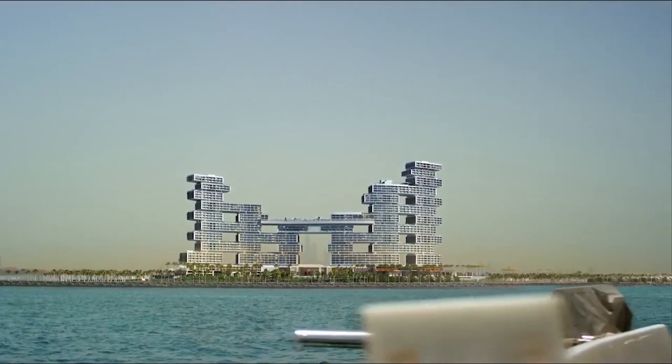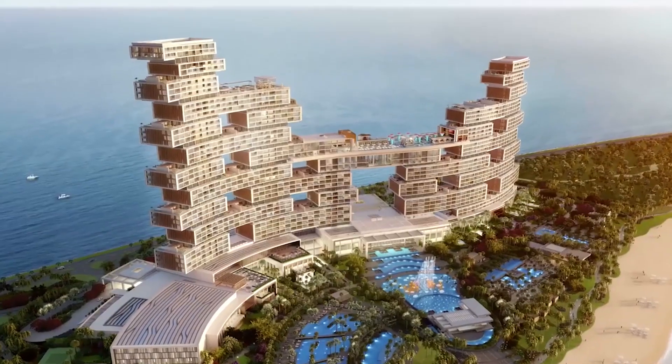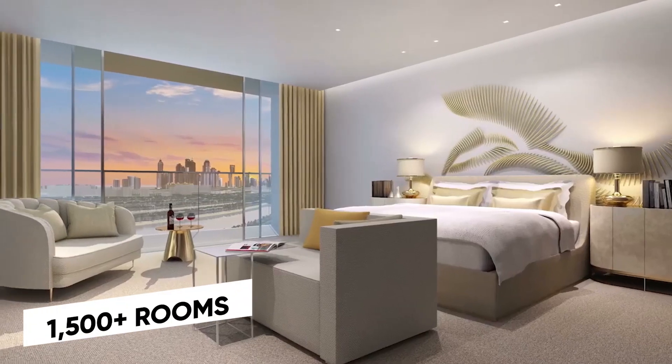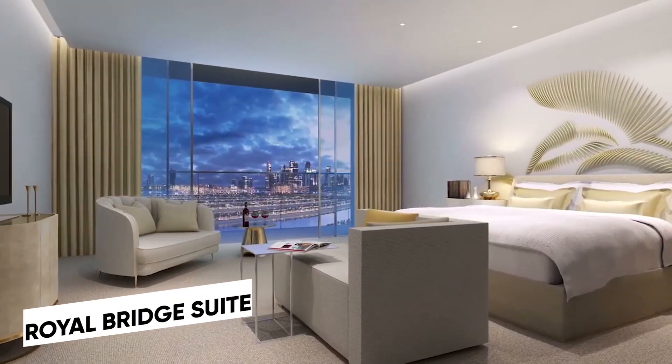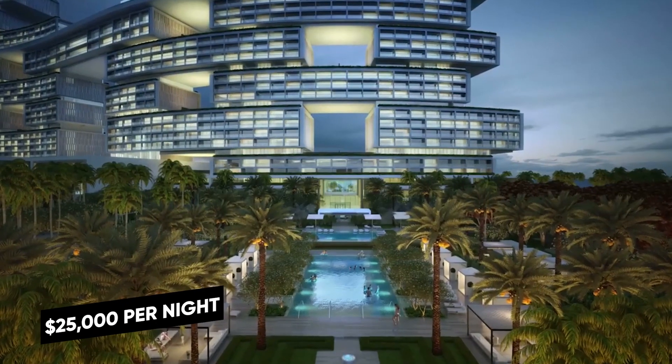Meanwhile, the underwater-themed Atlantis the Palm remains the flagship resort. It boasts a sprawling water park and more than 1,500 rooms, including the Royal Bridge Suite, which will set you back a cool $25,000 per night.